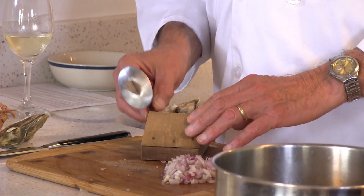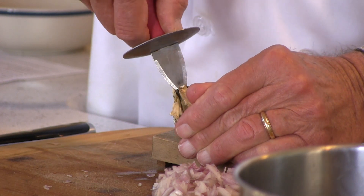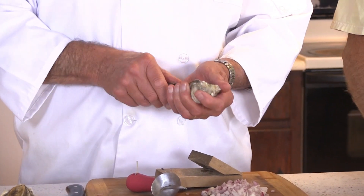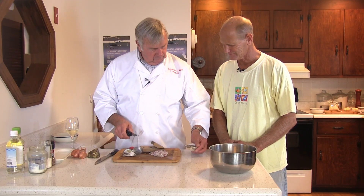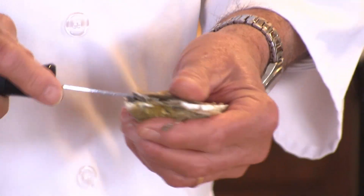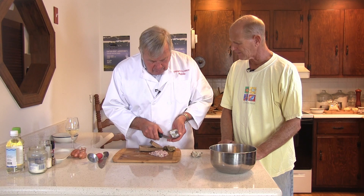Some people put oysters in the freezer, or in an oven for about 40 or 50 seconds to help open them. You put the fat rounded side down in the little gizmo, then cut the abductor muscle. The key is to get that little hinge going in there — once you get that, you're home free. Then you have a second little knife to cut around it.